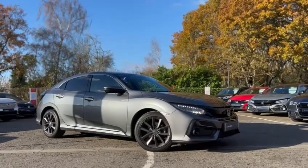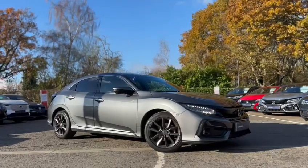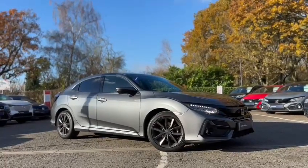Hello, it's Jess Kimberley from John Banks Honda here in Ipswich, and I'm here today to talk to you a little bit more about this 2021 Honda Civic SR.